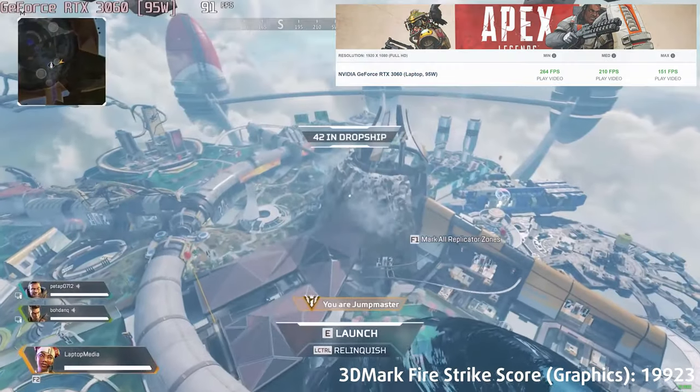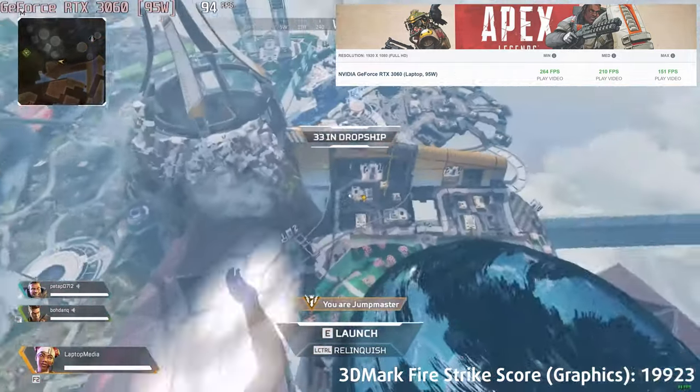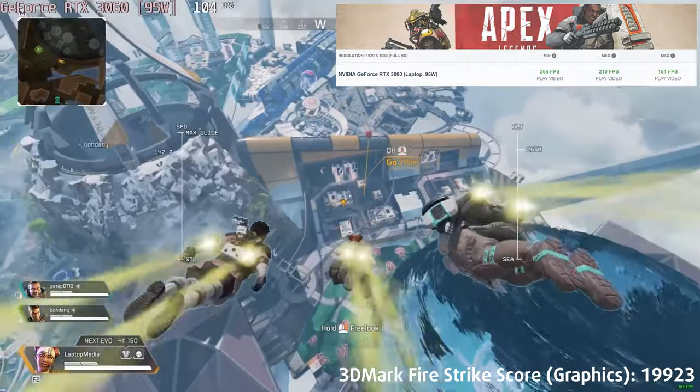While the wattage isn't the highest, the GPU is still nigh unstoppable in 1080p. The display comes with a 144Hz refresh rate.